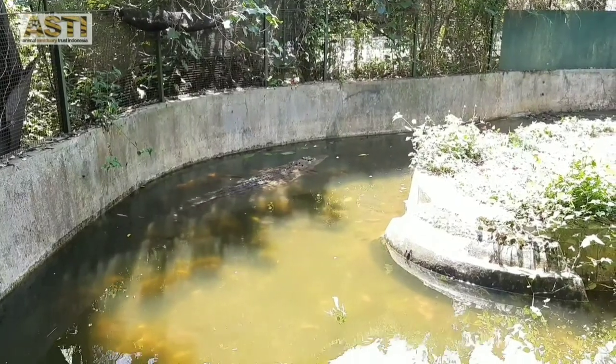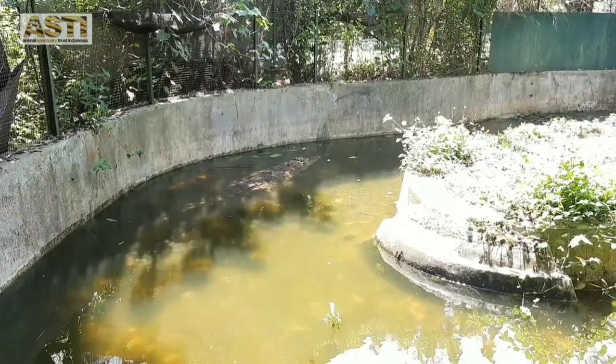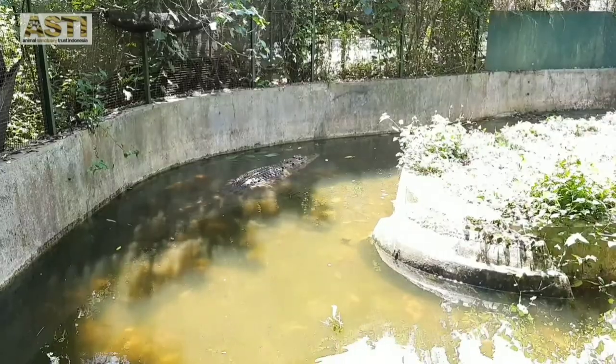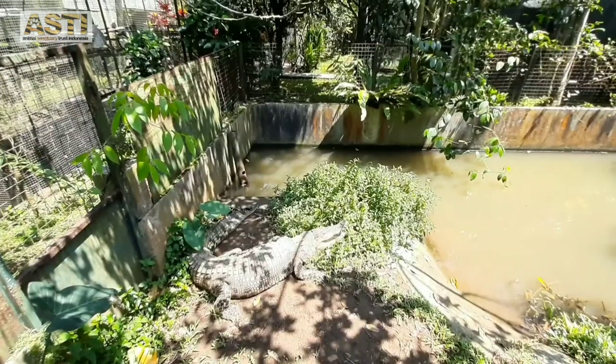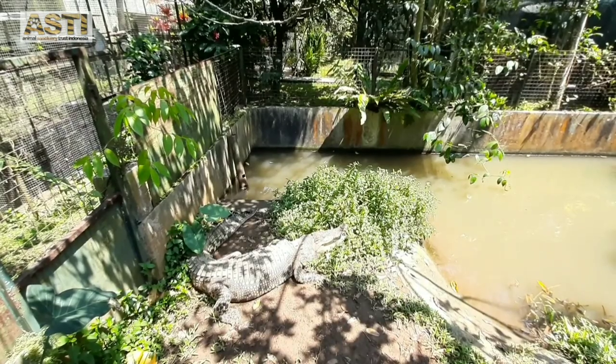The saltwater crocodiles are the only reptiles at Asti. The biggest one is Snapper, which now is approximately 4 meters long. And this one is Done, the second biggest that we have here at Asti.